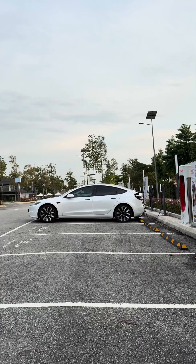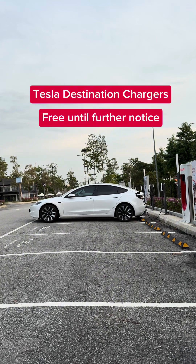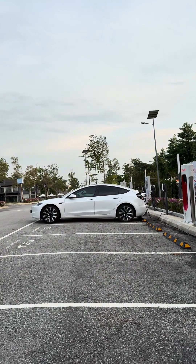You can see other Teslas parked at the destination chargers. These are AC charge points which are still available for free until further notice.